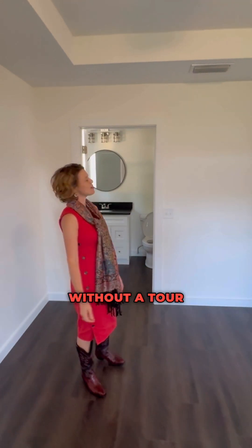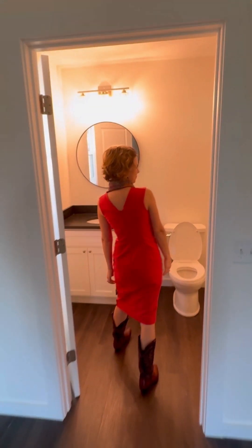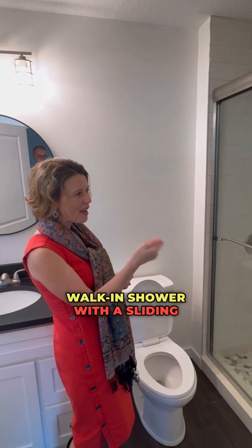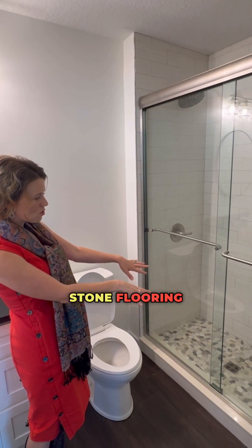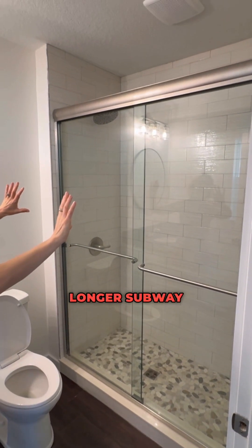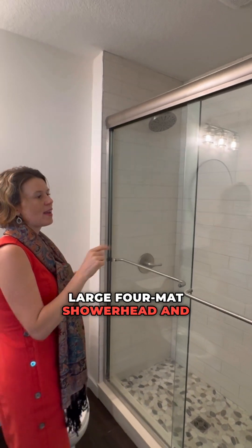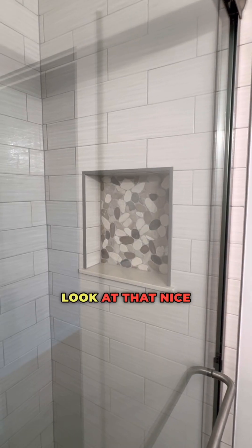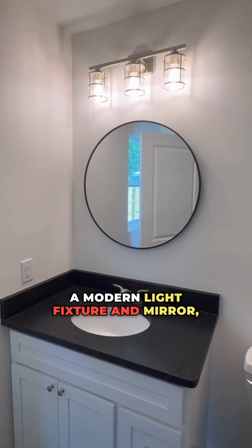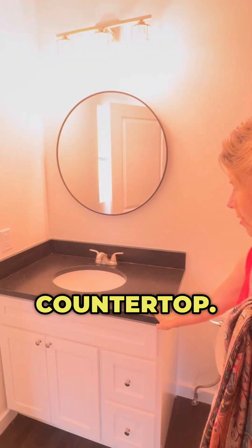Our tour would not be complete without a tour of the master bathroom. This is a walk-in shower with a sliding glass door. You've got really nice stone flooring here, again with some larger, longer subway tile — a little more shiny, slightly different material. Large format shower head and a recessed niche. A modern light fixture and mirror, again with the leathered granite countertop.